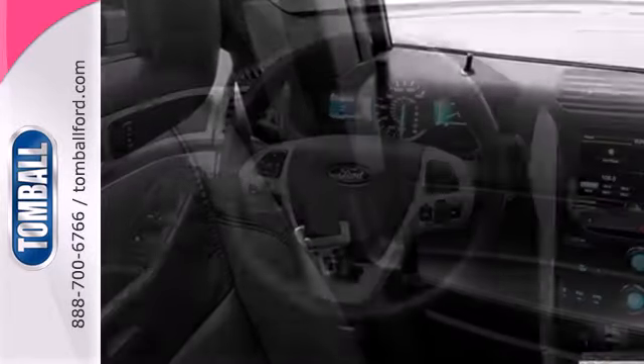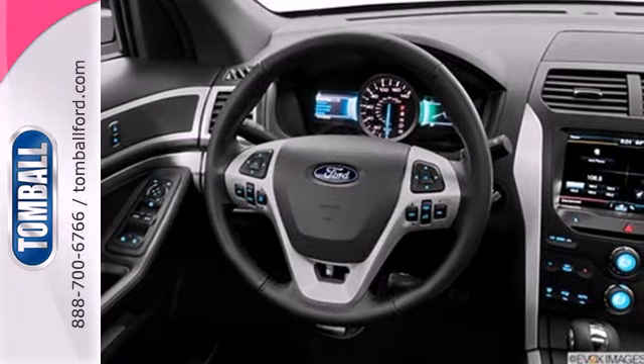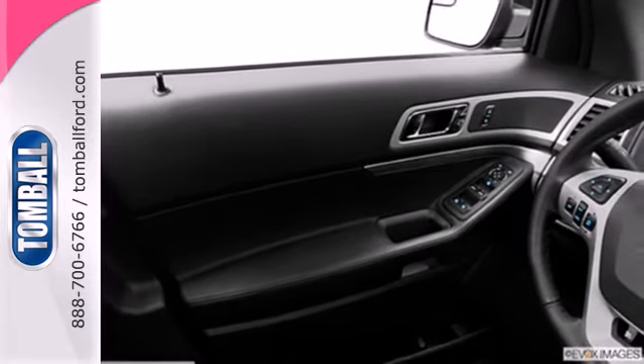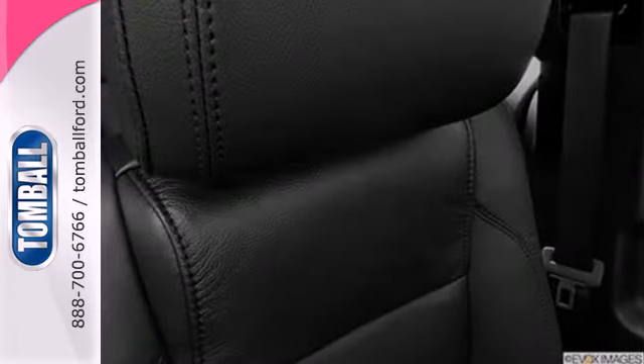Features include steering wheel audio controls, a low tire pressure warning, and fully automatic headlights. It also has a power driver's seat, a tilt and telescopic steering wheel, and remote keyless entry.